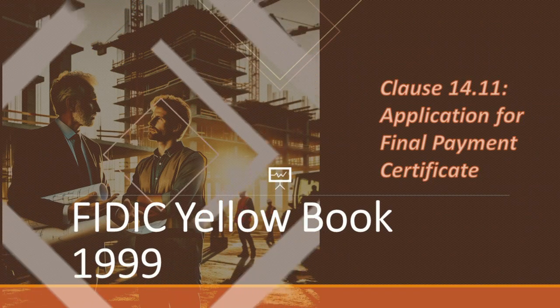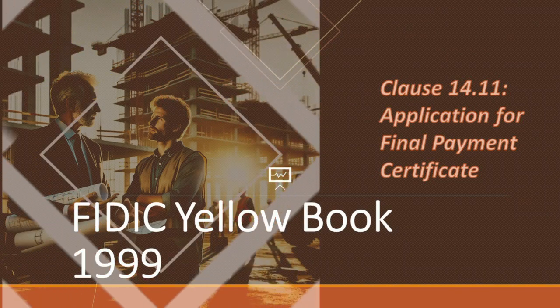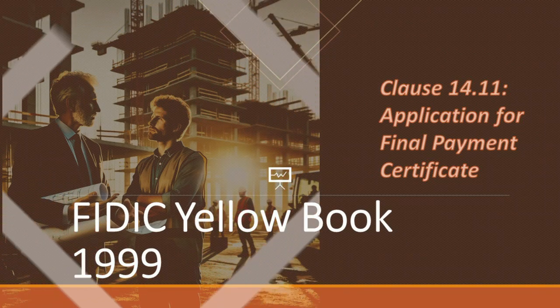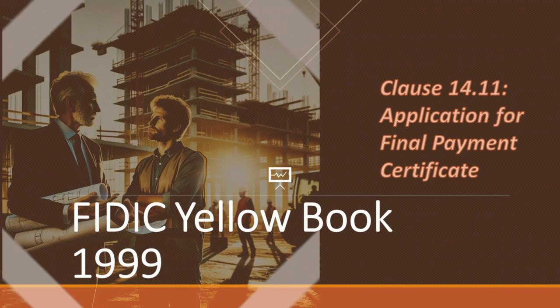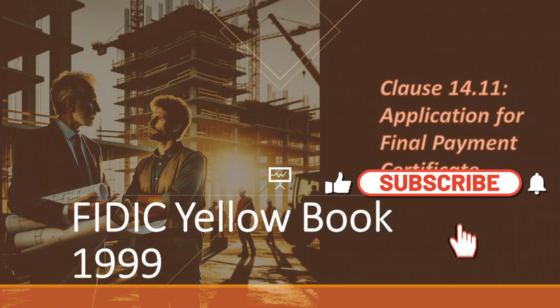We're not just here to lecture — we're here to engage, learn, and grow together. So we encourage you to ask questions, share your experiences, and be an active part of our community. Grab your coffee and let's dive into the world of Clause 14.11, ensuring you're equipped with the knowledge to navigate these crucial aspects of your projects. And if you haven't already, be sure to subscribe to our channel for more insights and updates.